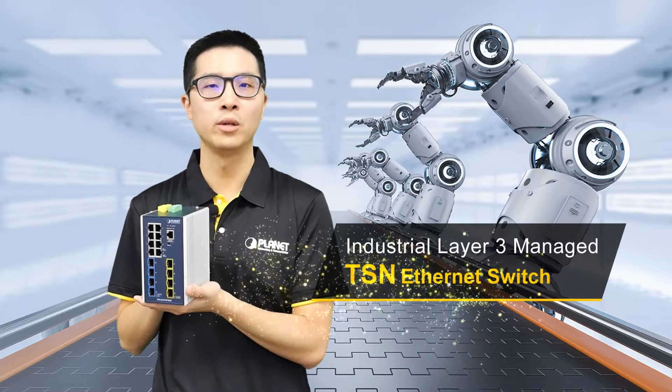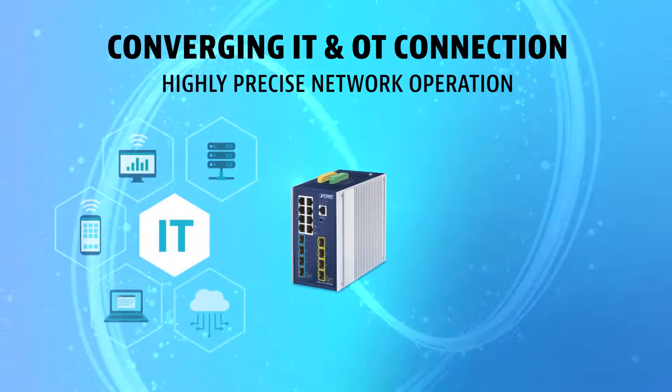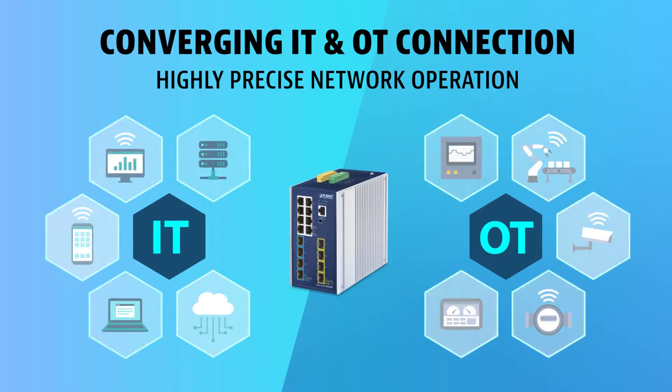Introducing Planet Industrial Layer 3 Managed TSN Ethernet Switch. The TSN Ethernet Switch enables the convergence of IT and OT connection.